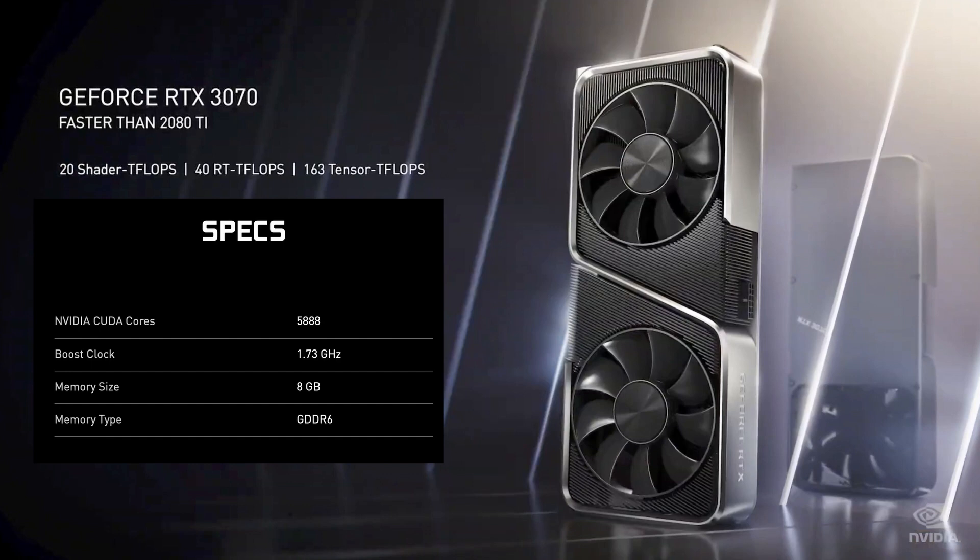First of all, let's have a look at the 3070. The card has 8 gigabytes of GDDR6 RAM, a 1.73 gigahertz boost clock speed, a 1.5 gigahertz base clock speed, and 5,888 CUDA cores — which promise a lot of performance for full HD gaming, but probably for 2K and 4K as well.